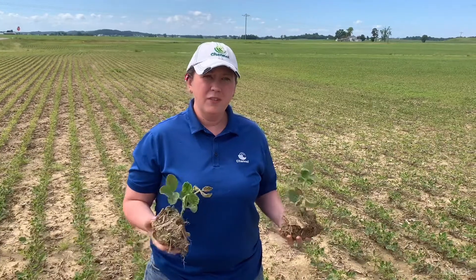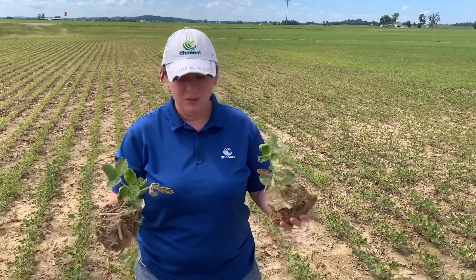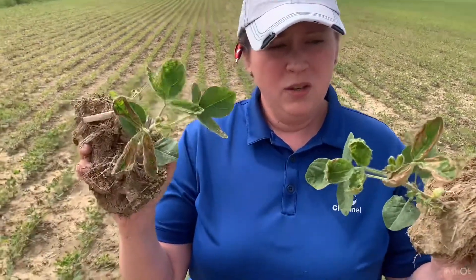Out here in this field today we are looking for differences in the level of injury, and we find ourselves here at the edge of the field where our farmer would have started making a spray application. Here we are finding some really severe injury to our soybean plants.